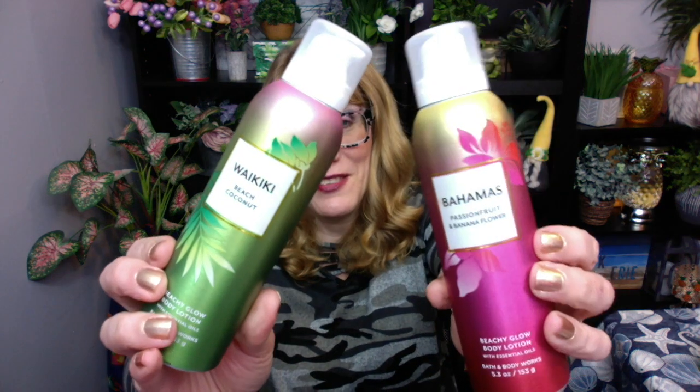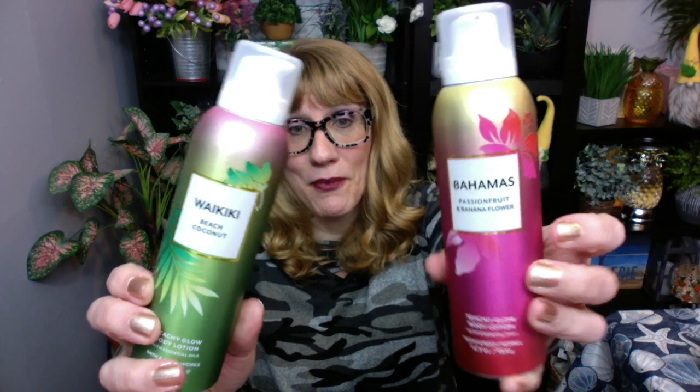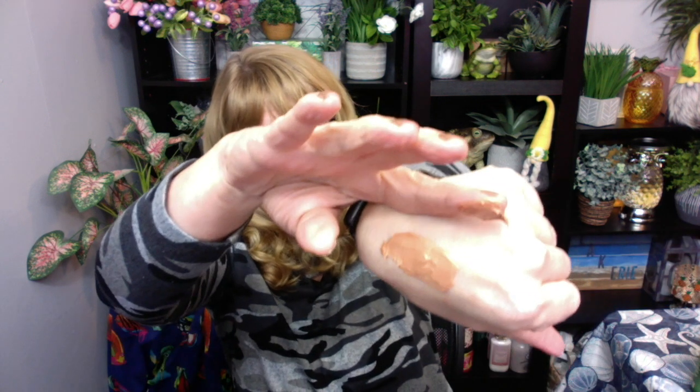Thank you so much for watching. I'm still over the top excited about these Beachy Glow Body Lotions. If you didn't see my earlier video, these are now online and they're actually a bronzer. Let me show you really quick — put a little bit on my hand. My whole family's been playing with these. It's like a bronzy lotion — it's so much fun. It just gives your skin a really warm, beautiful look, and they smell so good.